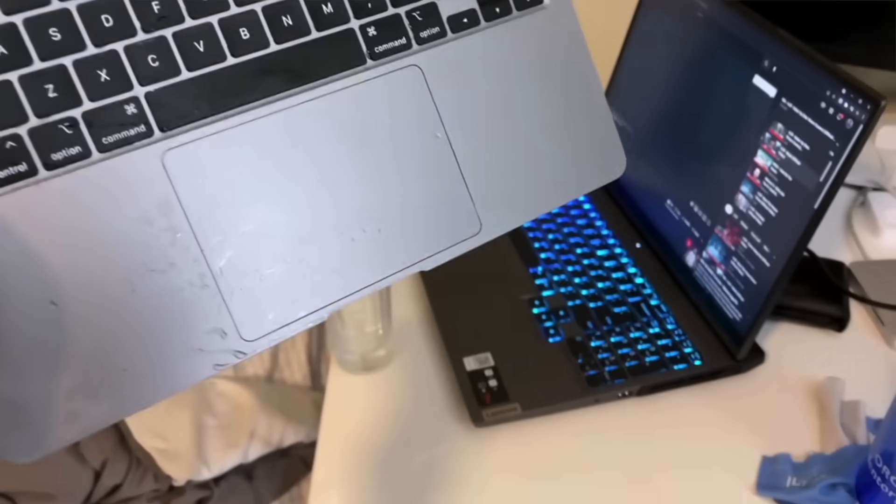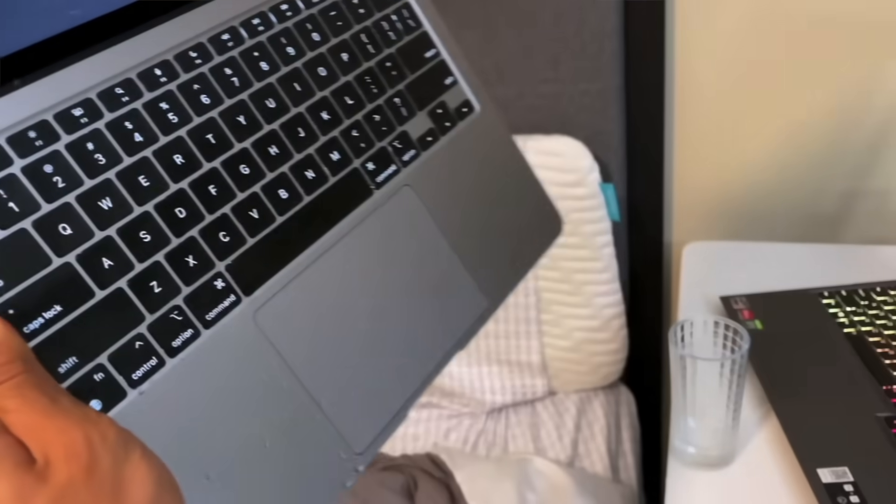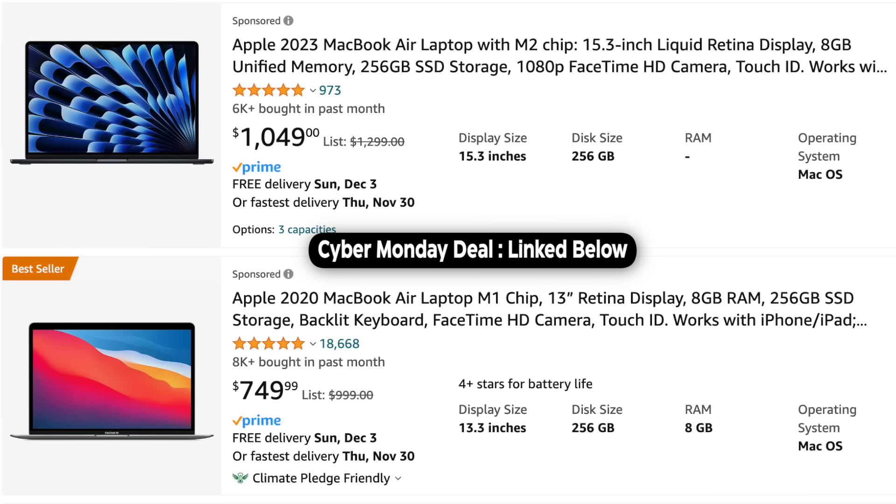I'll explain all of that so that if you are upgrading, you can follow steps to keep your MacBook maintainable. I've been using this MacBook for 2 years — the MacBook Air M1 for 1.5 years and then sold it. Sharing all these stories on the occasion of Cyber Monday; the sale is running now, check the links in the description.